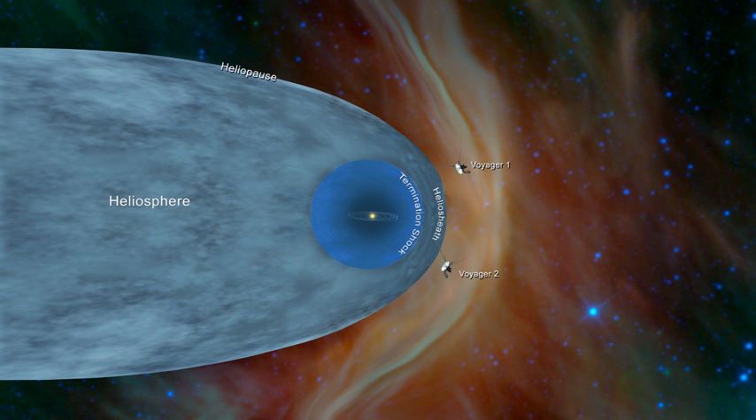The heliopause is the theoretical boundary where the Sun's solar wind is stopped by the interstellar medium, where the solar wind's strength is no longer great enough to push back the stellar winds of the surrounding stars. This is the boundary where the interstellar medium and solar wind pressures balance. The crossing of the heliopause should be signalled by a sharp drop in the temperature of charged particles, a change in the direction of the magnetic field, and an increase in the number of galactic cosmic rays. In May 2012, Voyager 1 detected a rapid increase in such cosmic rays — a 9% increase in a month, following a more gradual increase of 25% from January 2009 to January 2012 — suggesting it was approaching the heliopause.